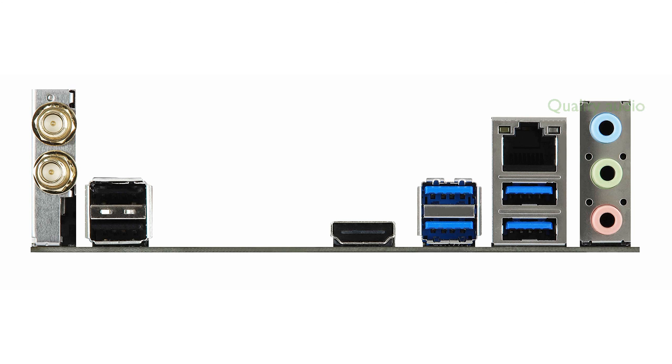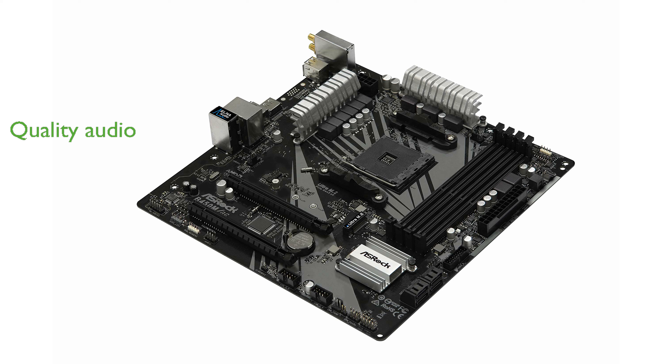Audio enthusiasts will appreciate the 7.1-channel high-definition audio powered by Realtek ALC892, delivering immersive sound quality. The motherboard is equipped with multiple connectivity options, including gigabit LAN and numerous USB ports, ensuring fast network and peripheral connections.